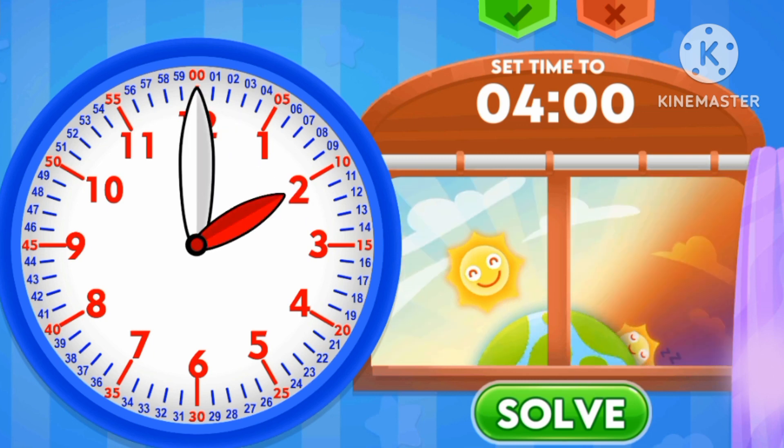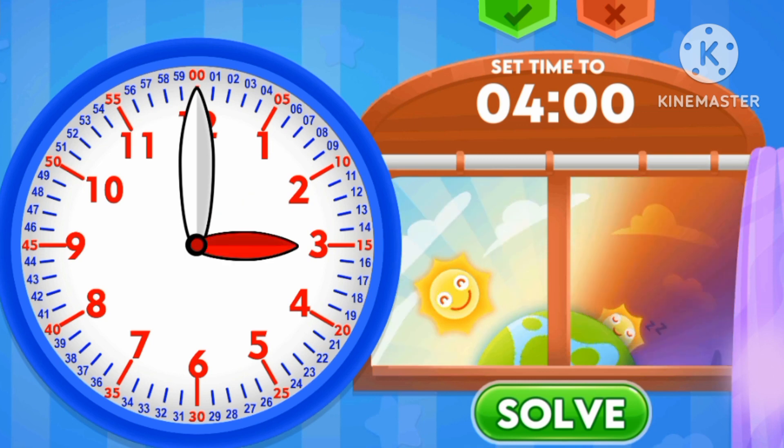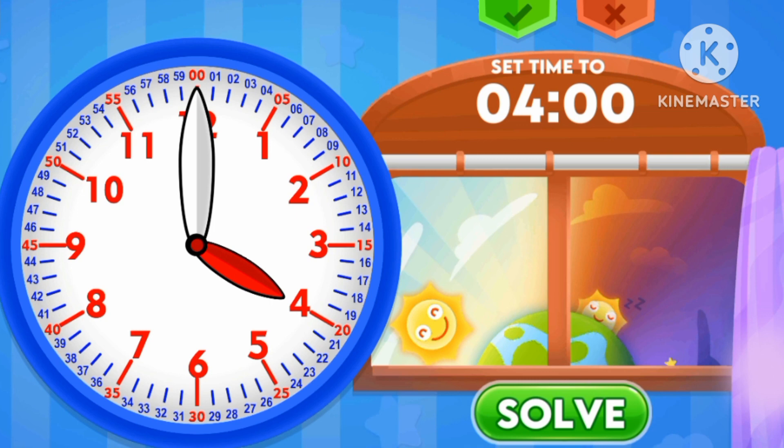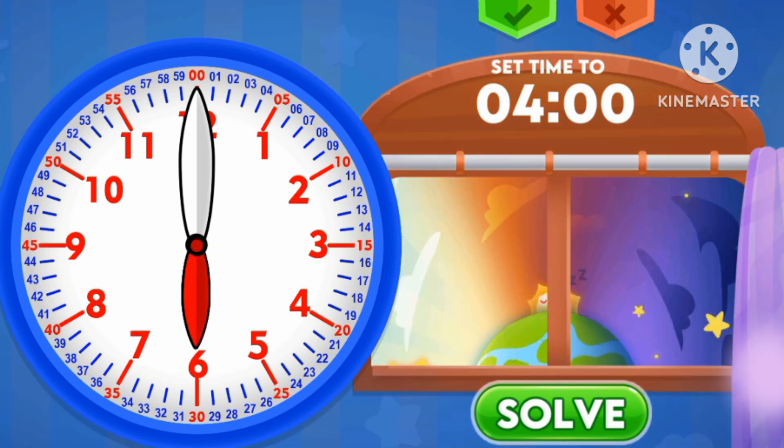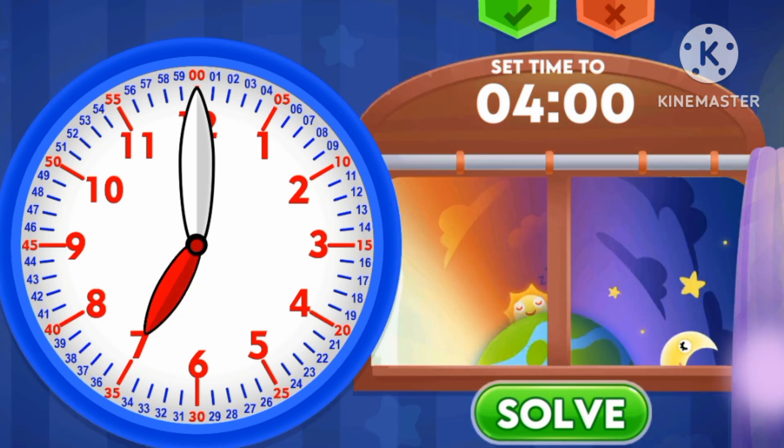1 o'clock in the afternoon, 2 o'clock in the afternoon, 3 o'clock in the evening, 4 o'clock in the evening, 5 o'clock in the evening.